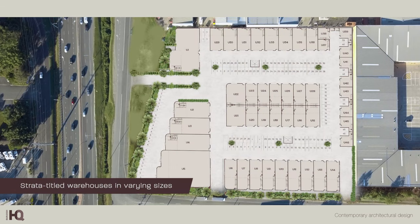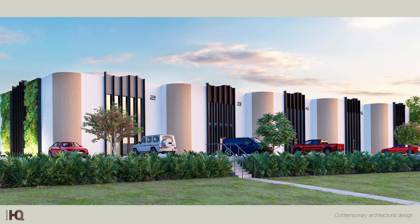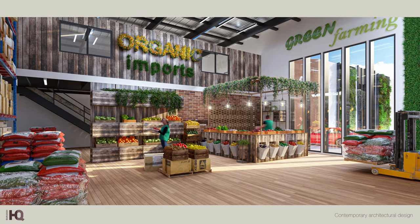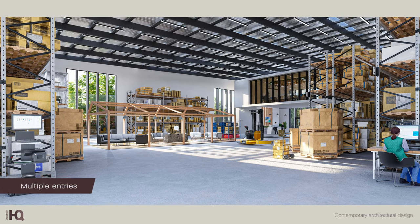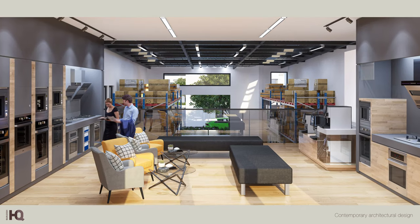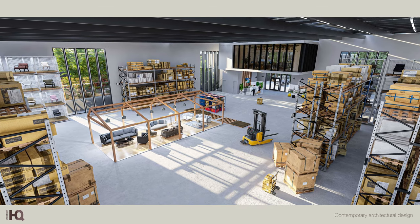Burleigh HQ's warehouse and industrial spaces combine high-quality construction with thoughtful design. Inside, every detail has been considered to ensure maximum usability and functionality. High ceilings and a spacious warehouse floor are complemented by the option of an office or storage mezzanine. From air conditioning to a fully appointed kitchenette and bathroom, the spaces provide year-round comfort and convenience.